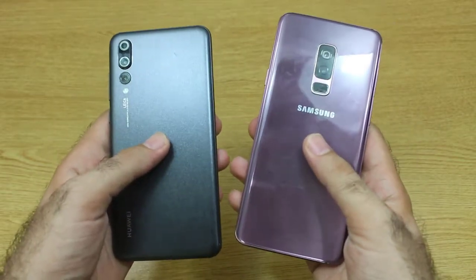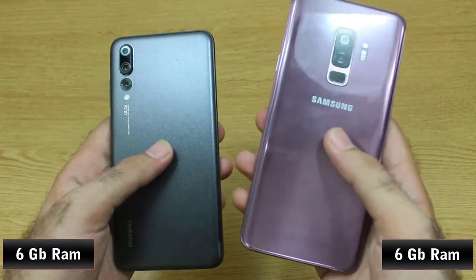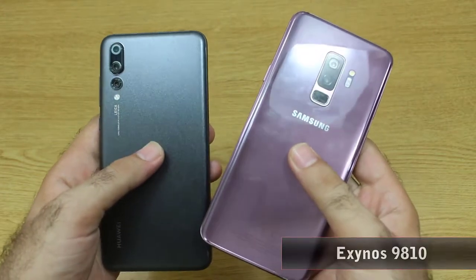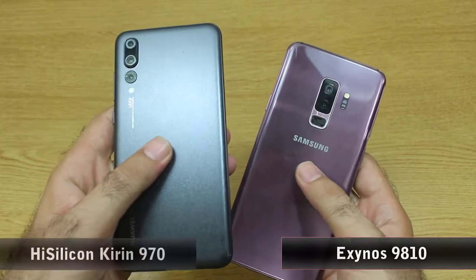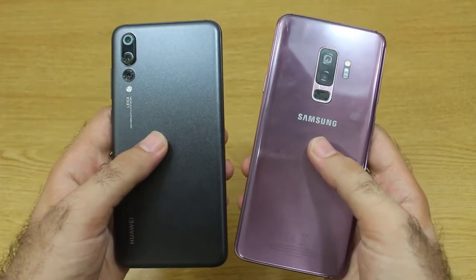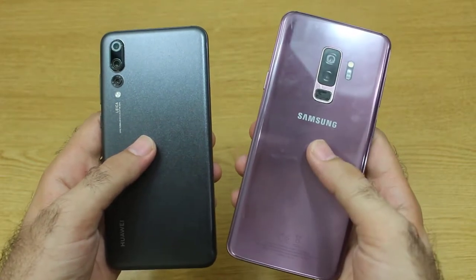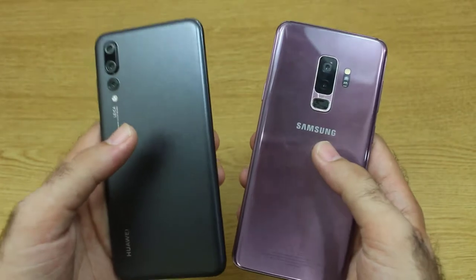On both smartphones we have got 6GB of RAM. The chipset installed on the S9 Plus is the Exynos 9810 with a 10nm architecture, while the chipset on the Huawei P20 Pro is the HiSilicon Kirin 970. The S9 Plus was released in March 2018 and the Huawei P20 Pro was released in April 2018.